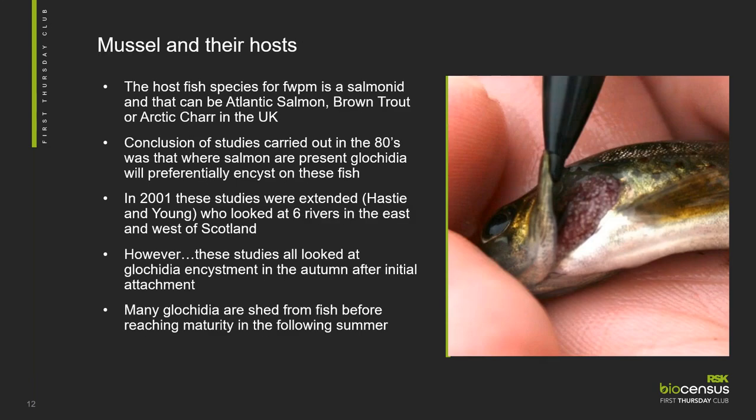To focus a bit more on mussels and their host, I'm going to tell you about the research I conducted at the Scottish Centre for Ecology and Environmental Science. I was particularly looking at the mussels and their host fish species — which could be Atlantic salmon, brown trout or Arctic trout in the UK. Our understanding at the time was based on laboratory studies of one east coast river and field studies on one west coast river in Scotland in the 1980s. The conclusion was that salmon where present were always the preferential host, even if trout were in the river, backed up by Hastie and Young in 2001 across six rivers.